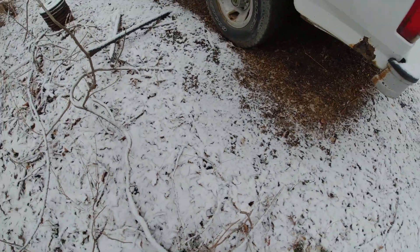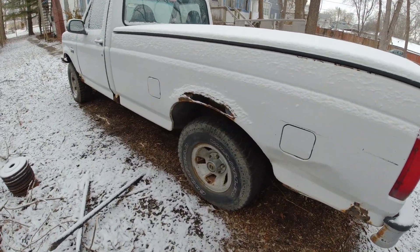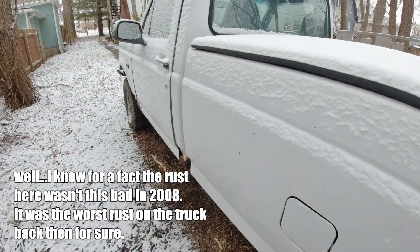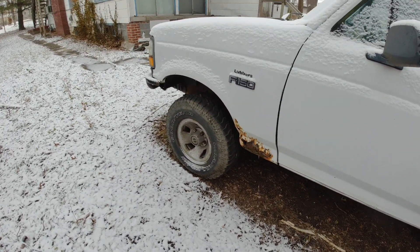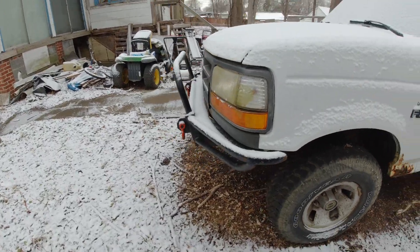Those are like mud terrains almost. Well, it's a farm truck — my brother's got it now, 89 acres out in eastern Kansas. That rust is about the same as it was. Typical cab corners, and the front fender as well. That's what these trucks rust.